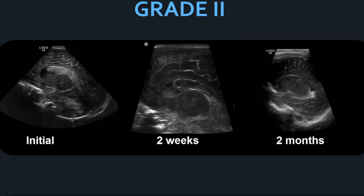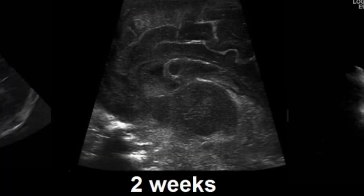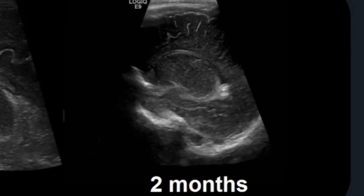Here's another grade two shown over time. On the initial ultrasound, echogenic blood is visible within the ventricle. Two weeks later, the blood is starting to become hypoechoic as it degenerates. Two months later, there is no blood within the ventricle; however, there is an echogenic spot adhered to the choroid plexus, which is likely a calcified retracted clot.